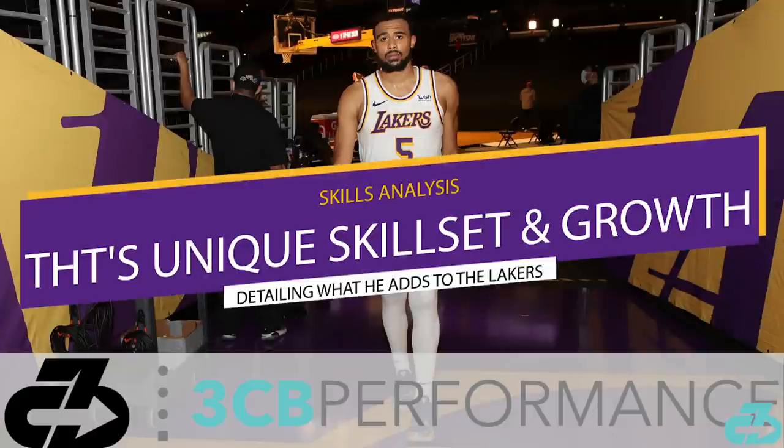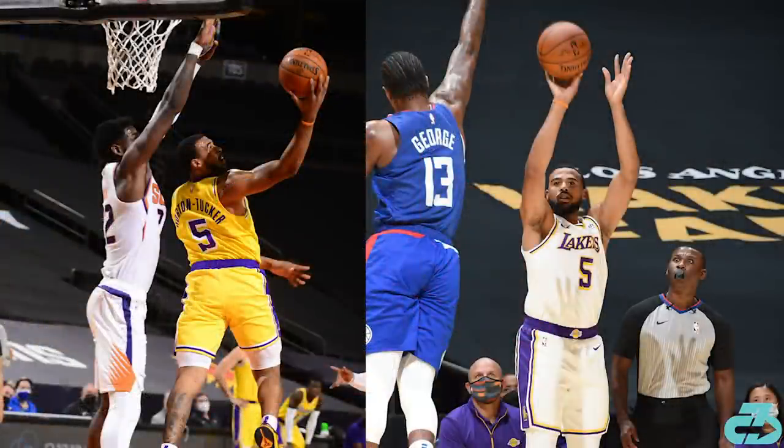Welcome, it's Raj from 3CB. Lakers guard Taylor Horton Tucker has consistently turned heads in the preseason, showcasing a unique skill set and key improvements to his game. Let's go through what he brings to this Lakers team.